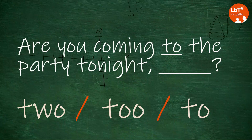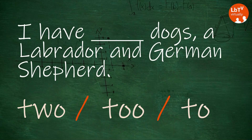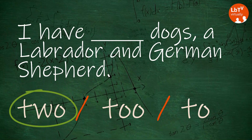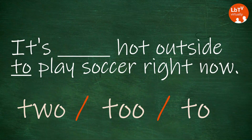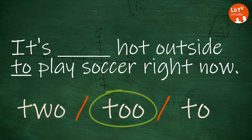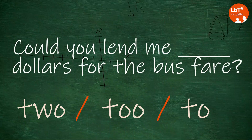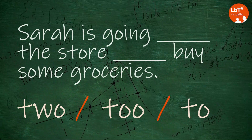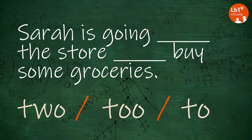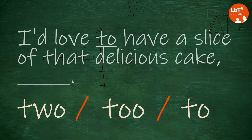Are you coming to the party tonight, too? I have two dogs, a Labrador and a German Shepherd. It's too hot outside to play soccer right now. Could you lend me two dollars for the bus fare? Sarah is going to the store to buy some groceries. I'd love to have a slice of that delicious cake, too.